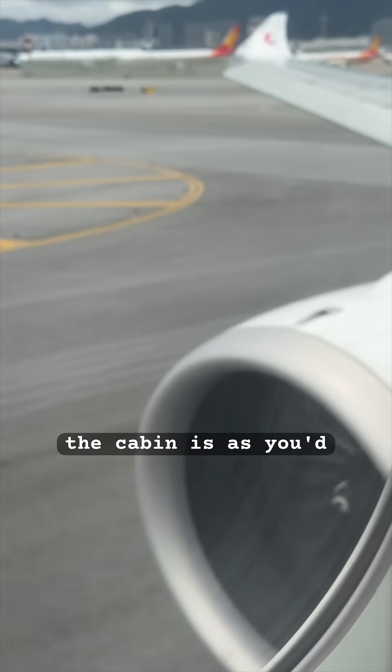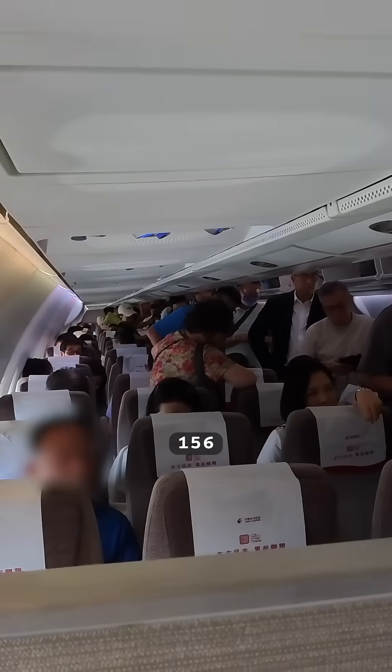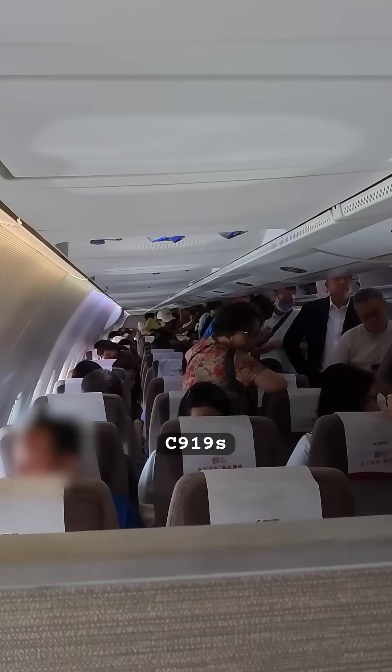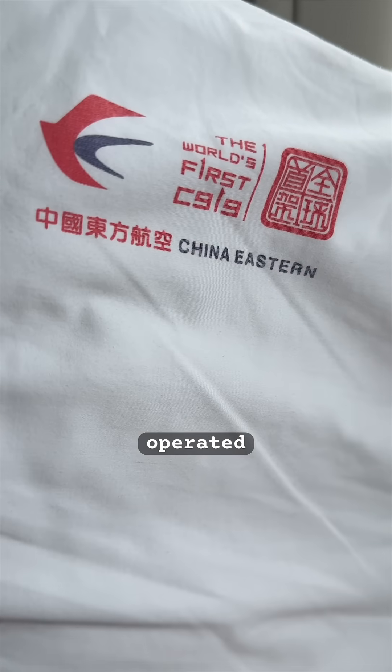Inside this new aircraft the cabin is, as you'd expect, very modern. There are eight business class seats and 156 in economy. Almost 20 C919s have been delivered now, with this one being operated by China Eastern.